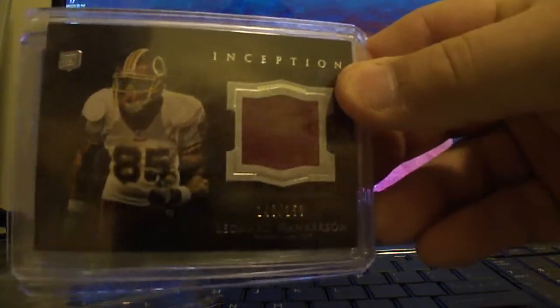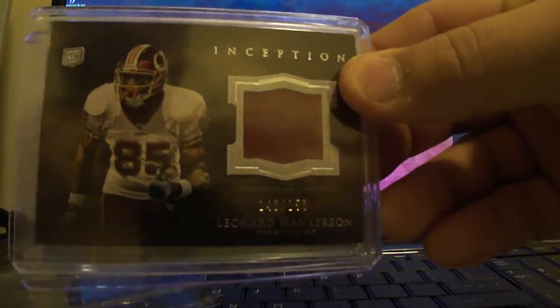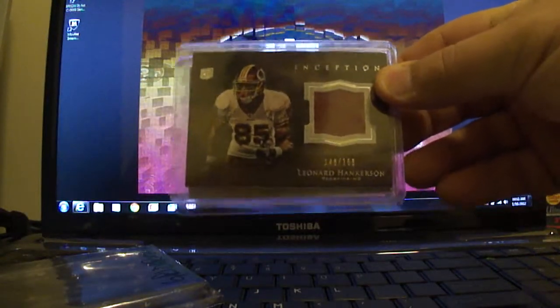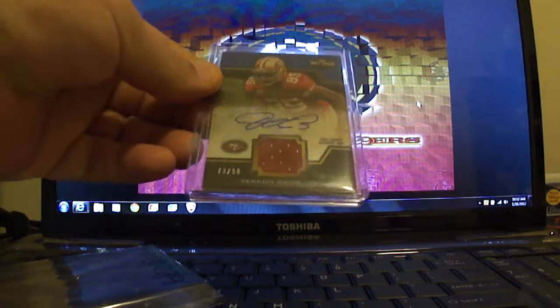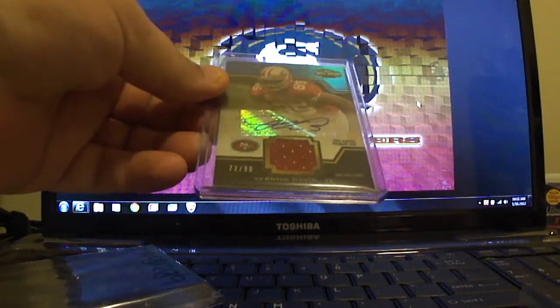Possibly two colors — it might be a hint of gold on the side there, pretty much one color though. And from this year's Triple Threads, you've got a Vernon Davis Autograph jersey, numbered out of 90.